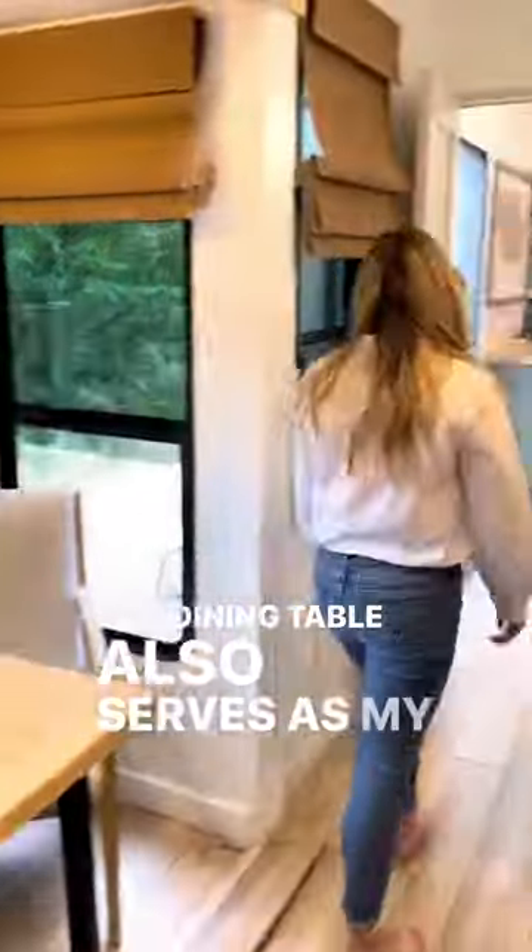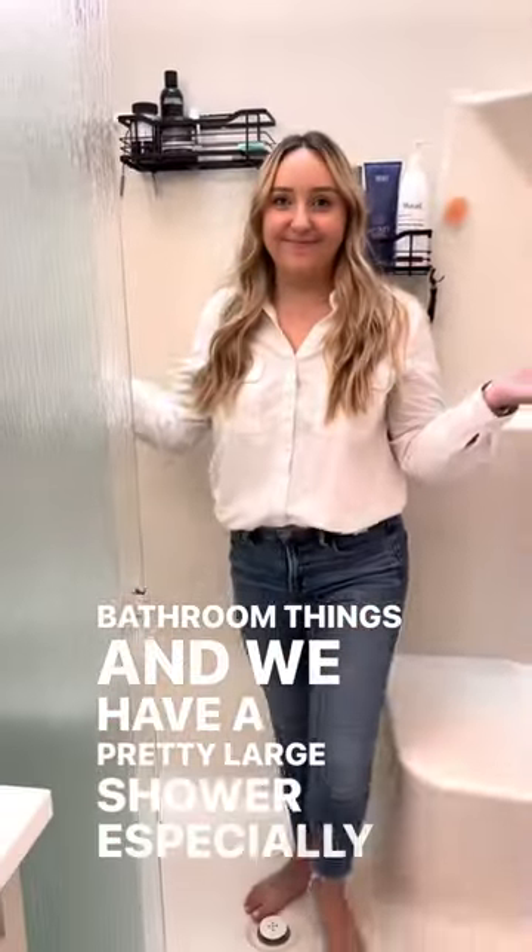Our dining table also serves as my desk. In the bathroom there is a linen cupboard to store all of our bathroom things, and we have a pretty large shower, especially for our trailer.